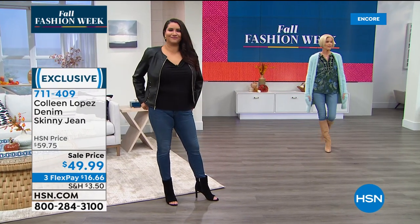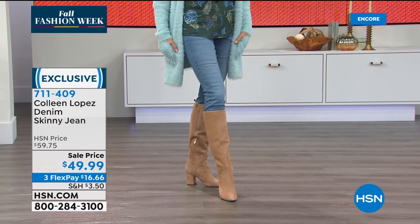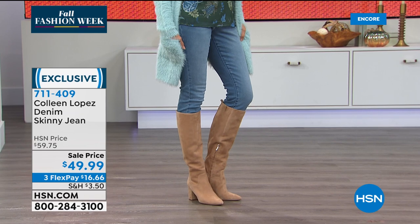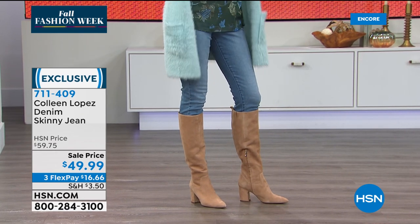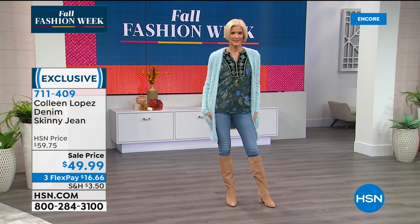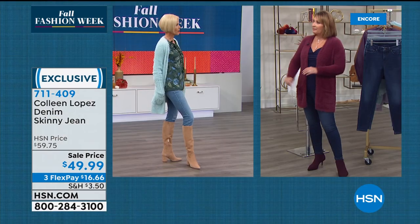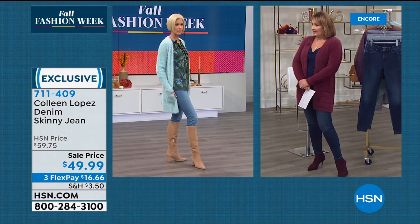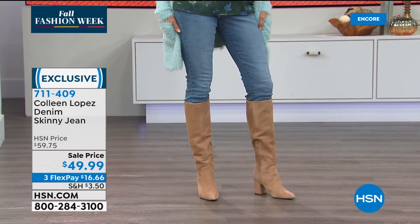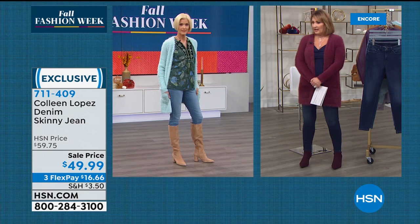Carol, how cute are you? You look so classy and gorgeous. What's nice about these jeans is look at how they slide right into that boot. When you wear a high shaft boot, they're perfect — it's not bagging at the knees. What size do you have on? The four — and that's usually your size. They fit perfectly, they look gorgeous.